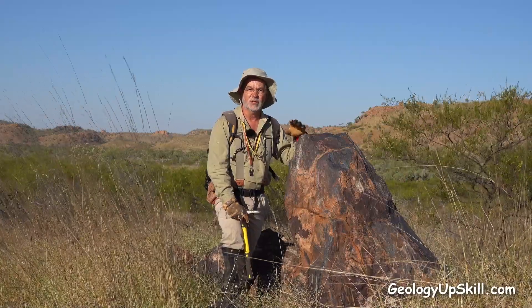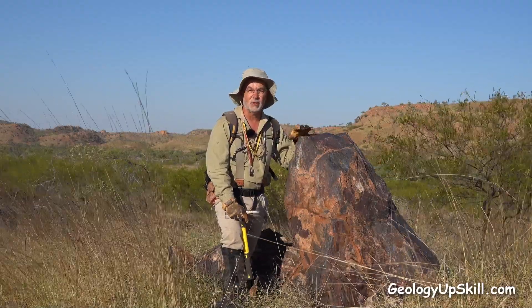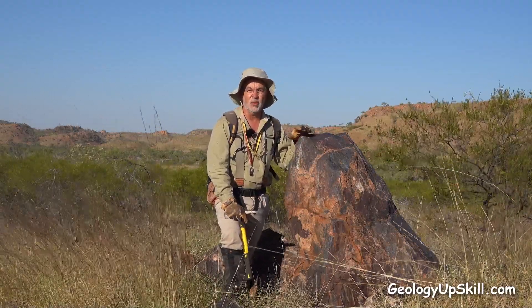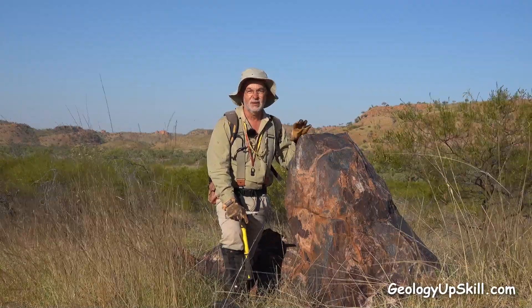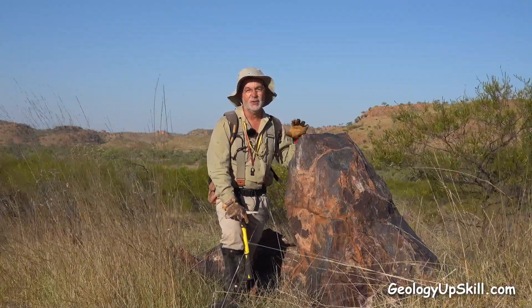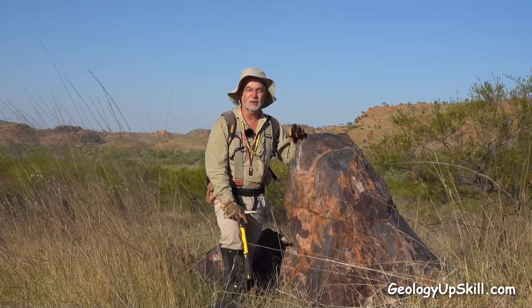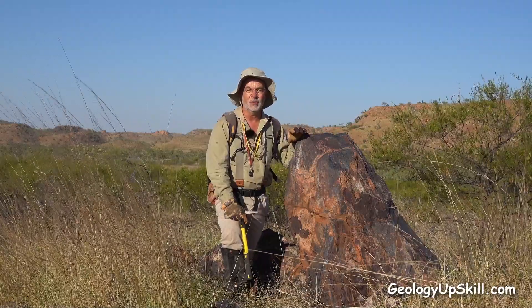There are a few species that can help you to decide if that outcrop hiding in the grass is something good or just another brown rock. You'll have to forgive me with the pronunciation of the technical names — I'm a geologist, not a botanist. But I'll put the names in the video description so you can look them up at your leisure.